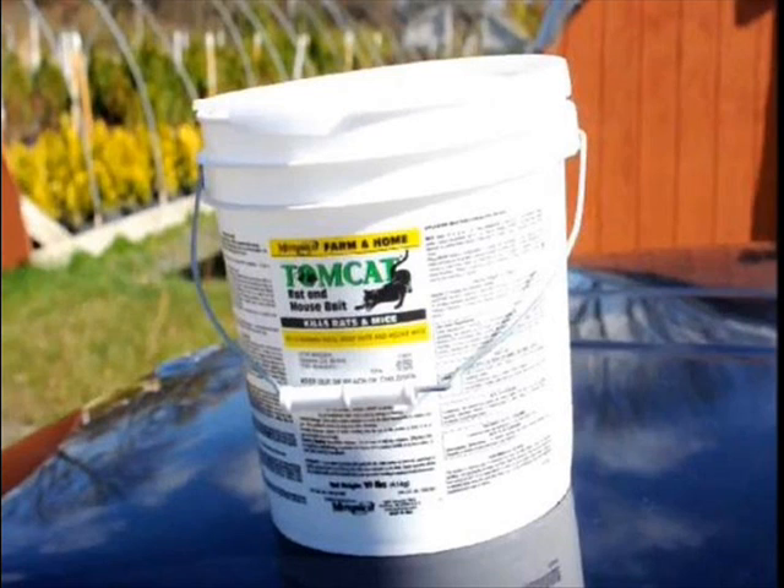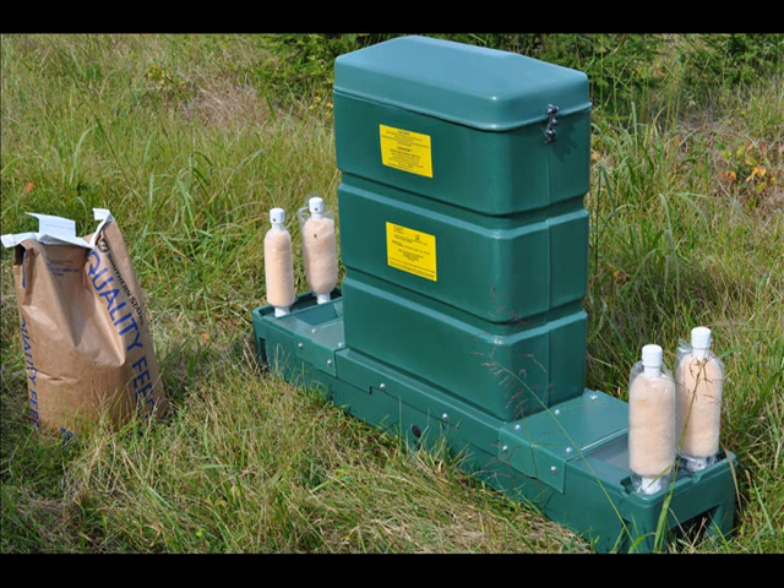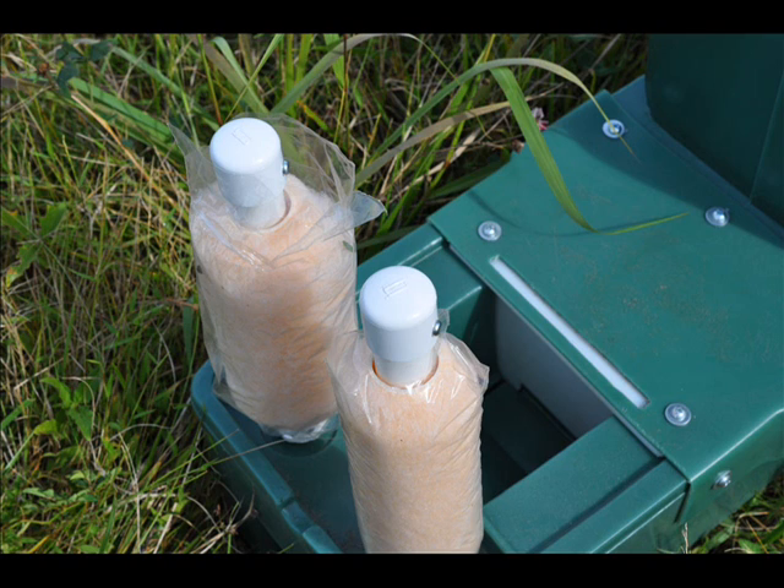Besides using copious amounts of rat bait and mouse bait on our farm to keep the mouse population down, we also use what's called a four-poster feeder. It's a specialized deer feeder that has four paint rollers on it coated with pyrethrin — the same pesticide you use on your dog or on your clothing to get rid of ticks. The feeder is a low-volume feeder that uses whole corn as feed for the deer, and deer like corn.